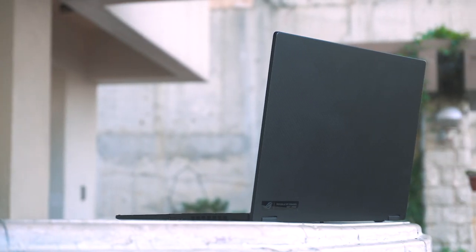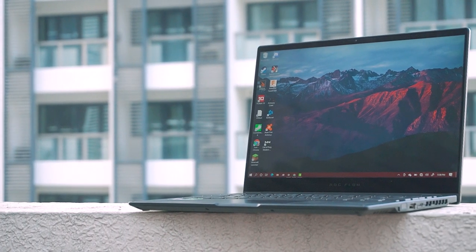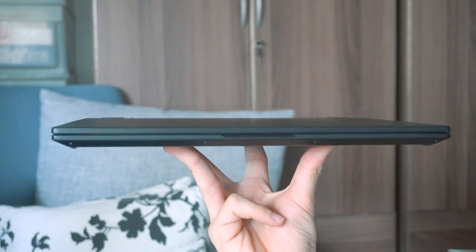Marketed as the world's most powerful 13-inch ultra-portable laptop, the Asus ROG Flow X13 boasts impressive specifications that rival even top-tier gaming desktops. And with a weight of only 1.3 kilograms and a thickness of 15.8 millimeters, it makes leading portable gaming laptops look oversold. But the real highlight of this laptop is its pre-bundled external GPU, the Asus ROG XG Mobile.